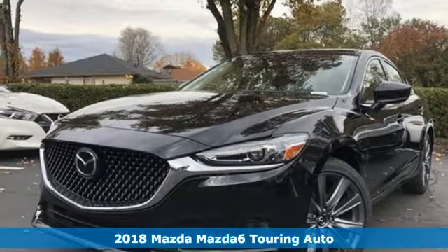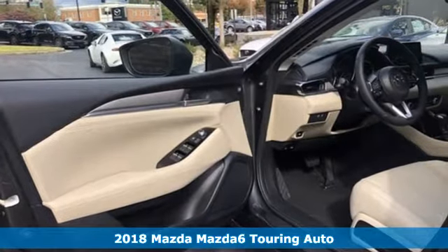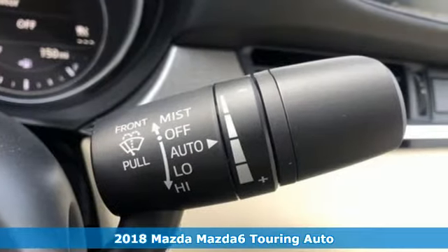Here's a new 2018 Mazda 6. With its striking elegance and effortless power, the Mazda 6 has been crafted to excite and inspire.